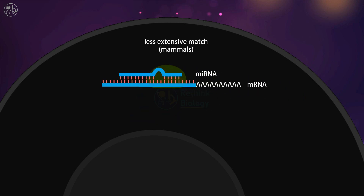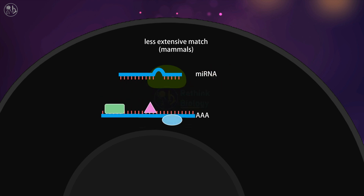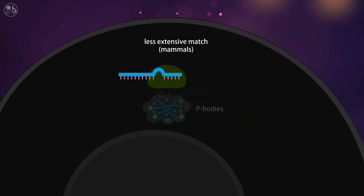When pairing is less extensive, usually in the case of mammals, Argonaute does not slice the mRNA. Rather, translation of the mRNA is repressed by the recruitment of deadenylase enzyme, which shortens the poly-A tail. Other proteins are also recruited which block access of the mRNA to the proteins needed to translate it. These mRNAs may be sequestered in P-bodies for degradation or later release.